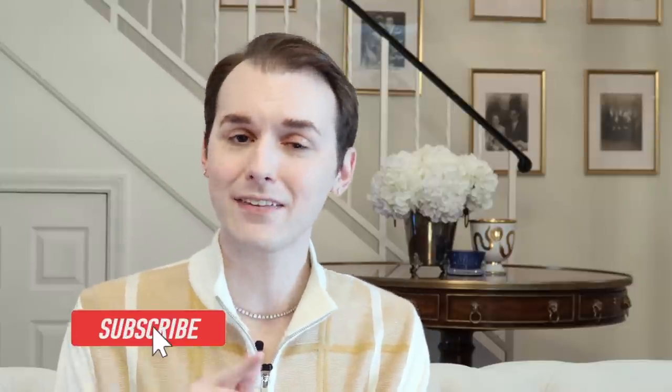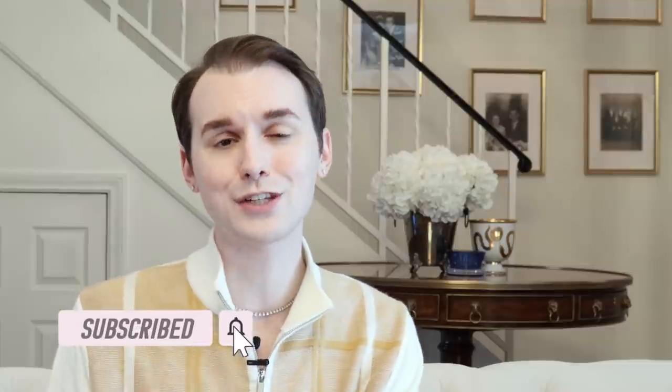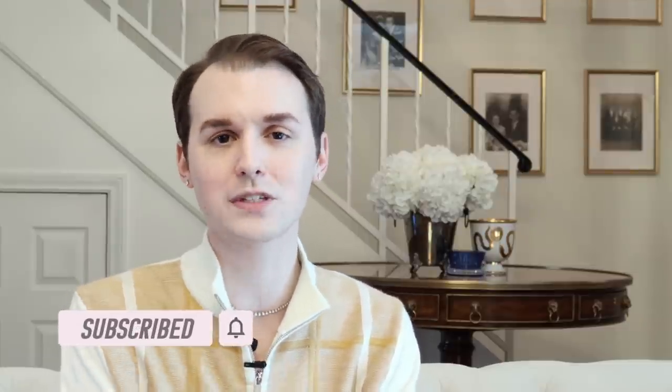While we're on the topic of bathrooms, be sure to head over and check out my bathroom playlist, as well as some of the playlists for other areas in your home. And hit that subscribe button because 2022 is going to be an epic year with some incredible videos coming your way. Now back to the video.